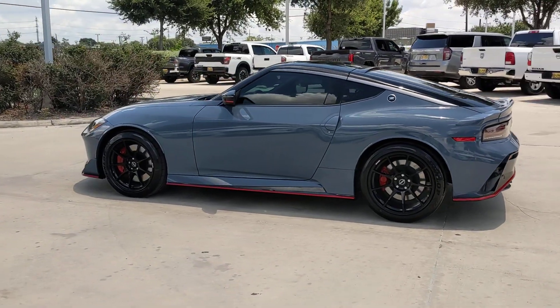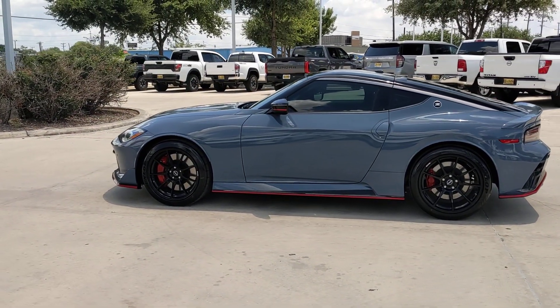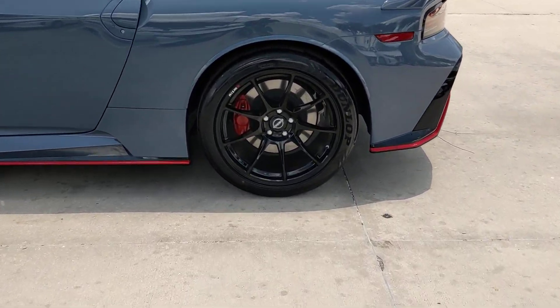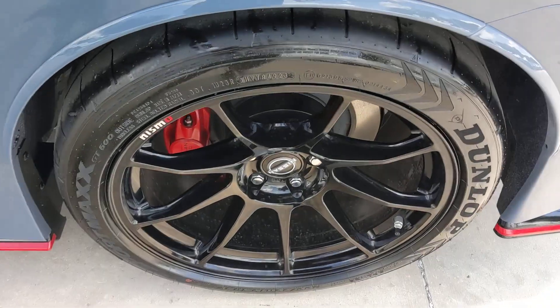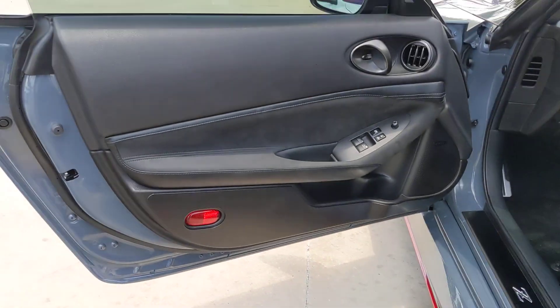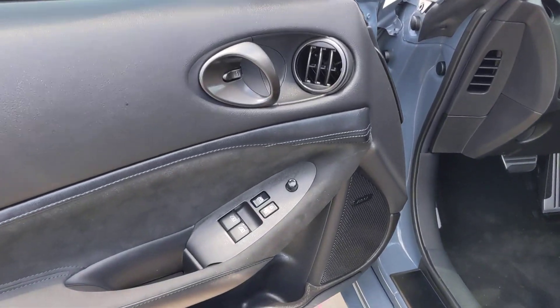The following are some of this vehicle's highlighted options: intelligent auto on-off high beams, pre-collision system, lane departure warning, navigation system, keyless entry, premium sound system, satellite radio, keyless start, backup camera, and heated mirrors.